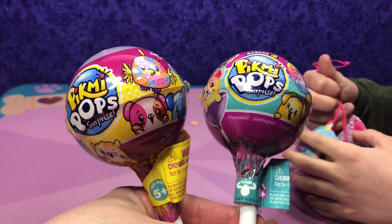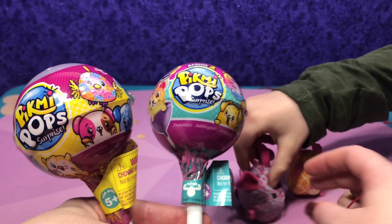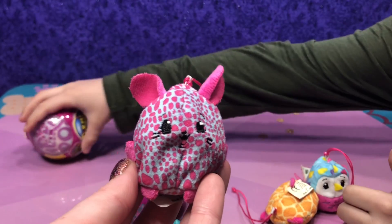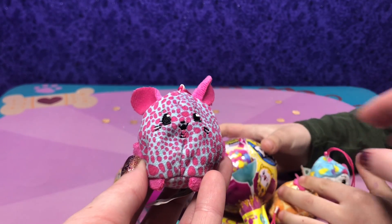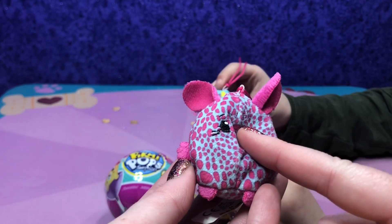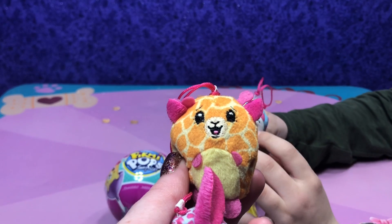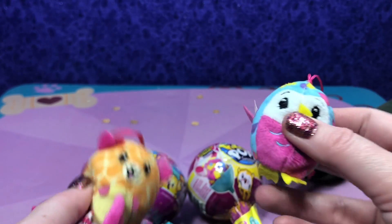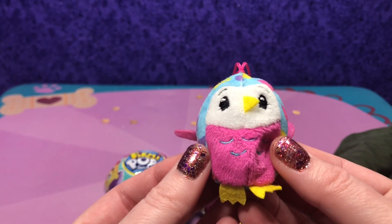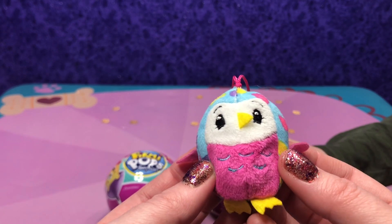We have the small Pikmi Pop with one pet or surprise inside, and we also have the ones that we already opened. We have three Pikmi Pops so far. We have this little mouse that smells like mint, a little giraffe who smells like caramel, and one that smells like grape bubble gum.